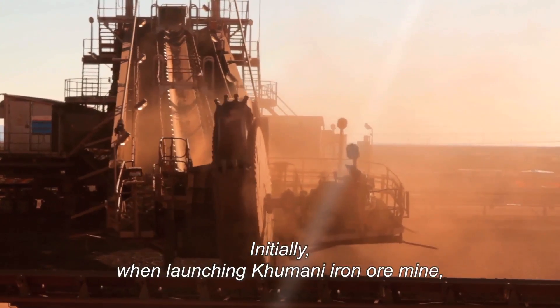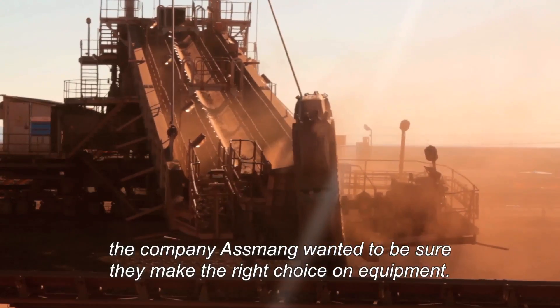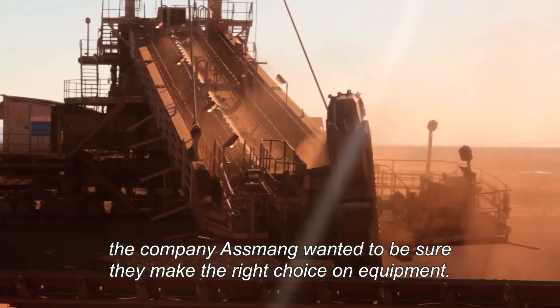Initially, when launching Kumani iron ore mine, the company Assmang wanted to be sure they made the right choice on equipment.